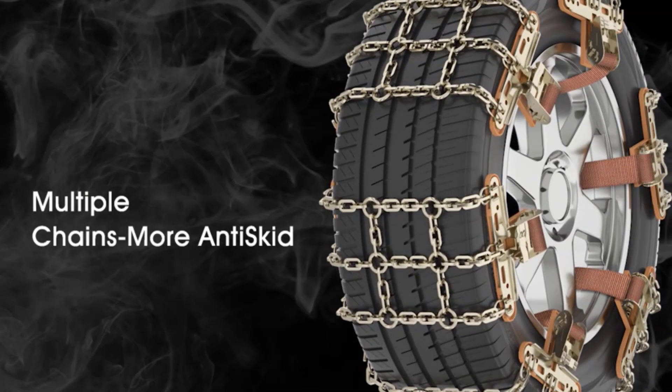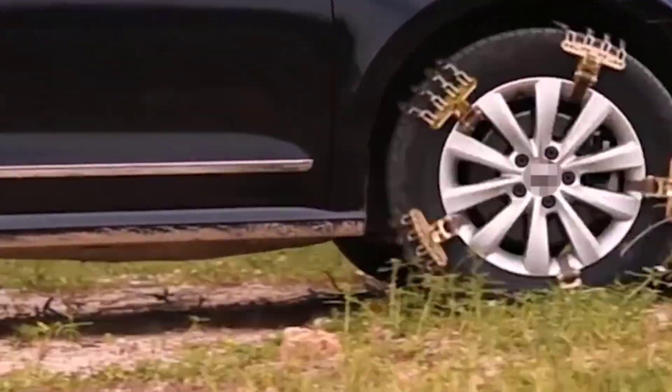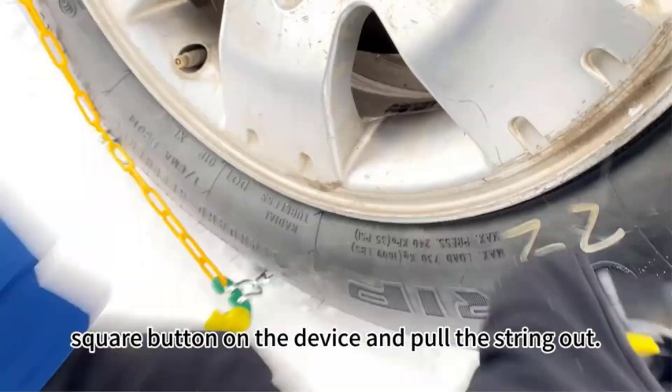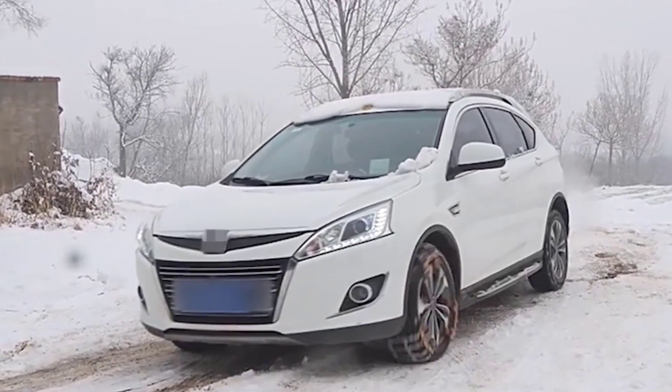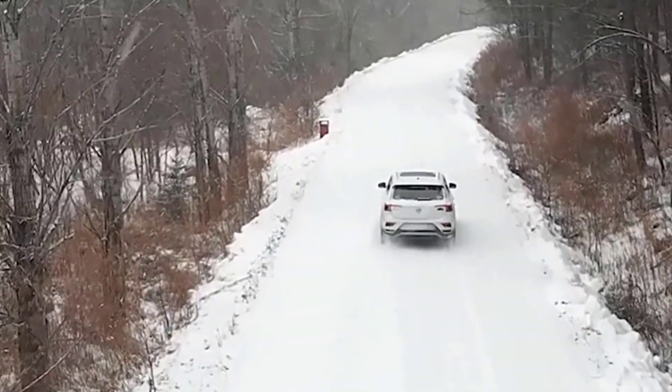There are many snow chain products available to choose from, each with different features, benefits, and prices. I have done extensive research, read tons of reviews, and compiled a list of the best snow chains from reputable brands to help you make an informed decision. After a lot of research, I found these products to be the best for you.